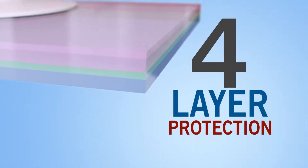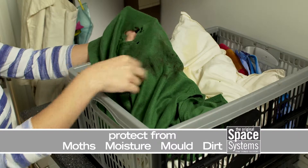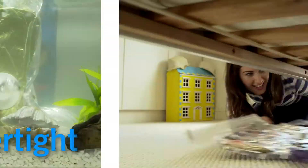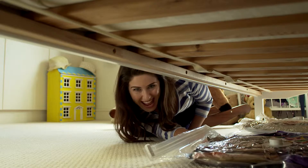Space Systems' four-layer construction protects from moths, moisture, mould and dirt. They're airtight and watertight, so they can be safely stored anywhere.